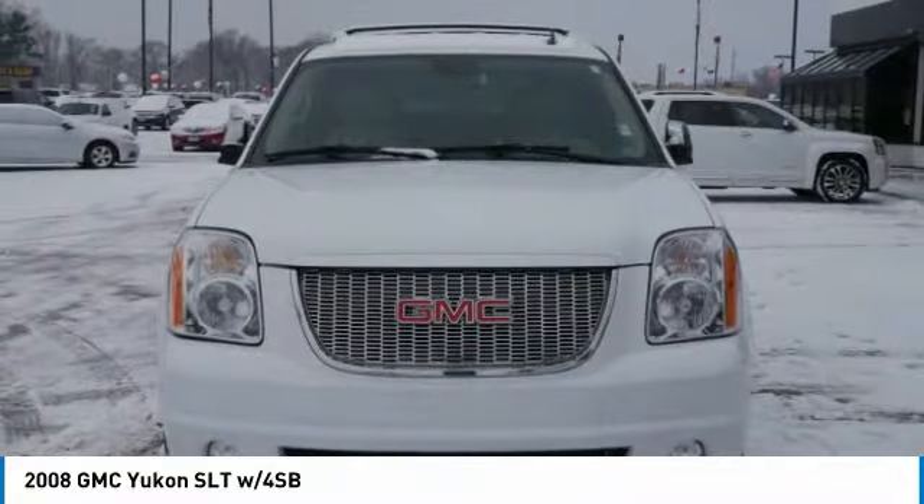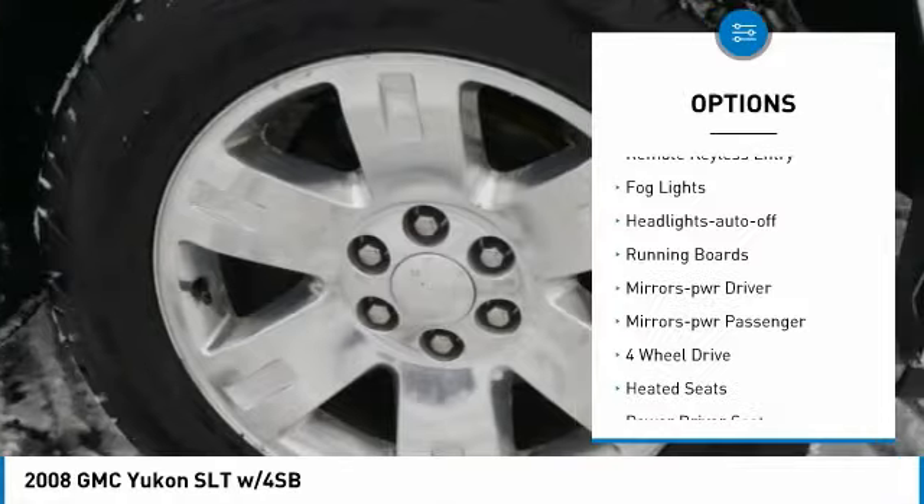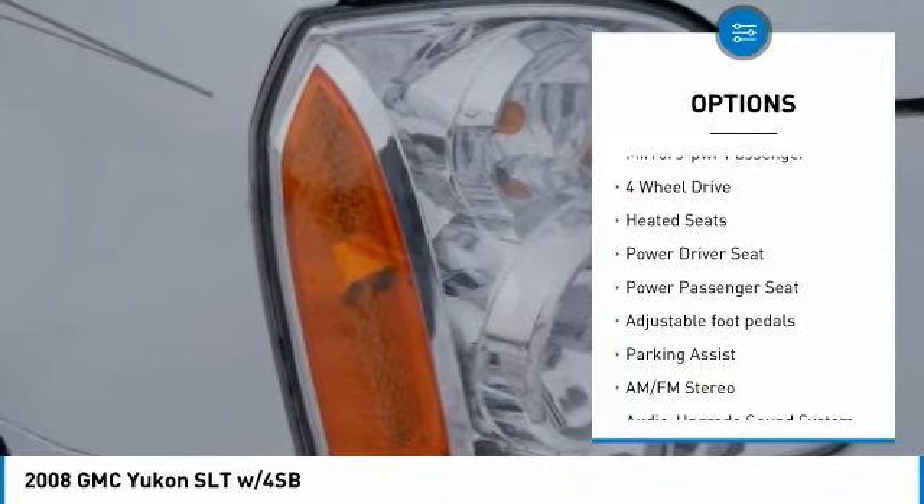Here are some of this vehicle's great options: towing package, aluminum wheels, heated side mirrors, traction control, remote keyless entry, and fog lights.